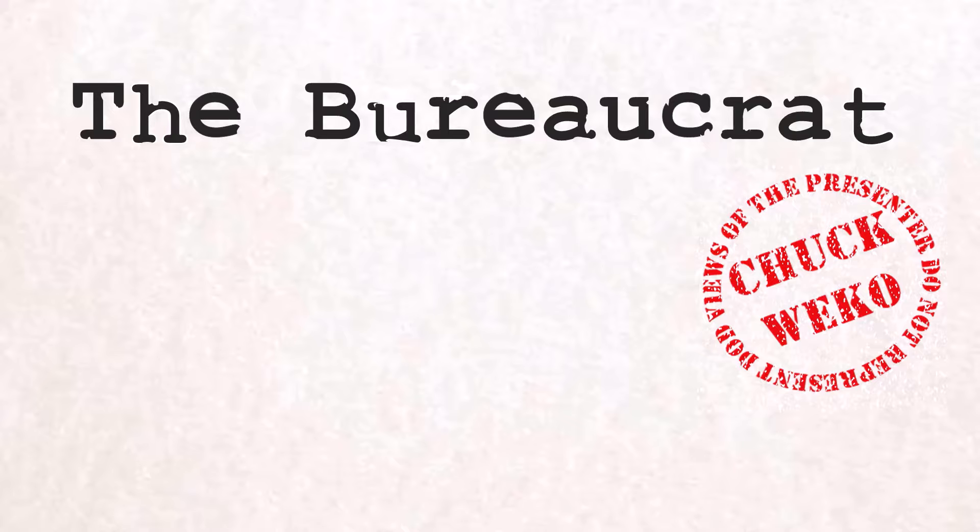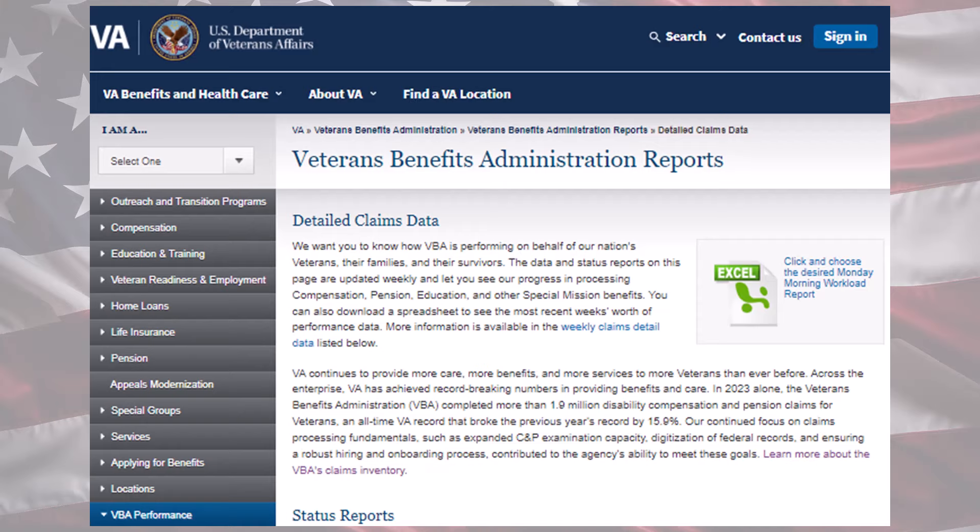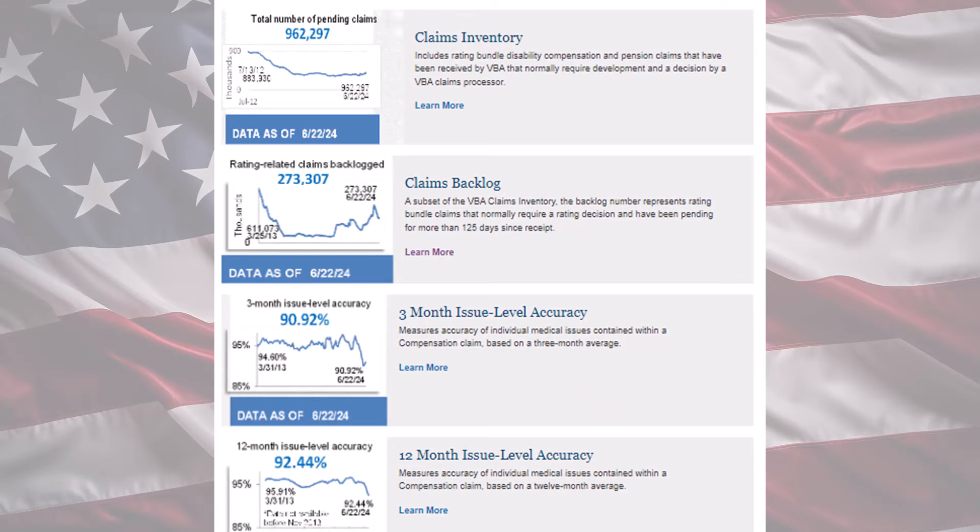Hey, the VA backlog seems to be getting better. I am Chuck the bureaucrat, and today is the day when once about every three months I pop on over to the Veterans Benefits Administration website to check out how the VA is doing getting control of the disability claim backlog. Every Monday morning, the VA publishes a spreadsheet with an absolutely crushing amount of data, and while they do have their own little charts, I've been trying to fine-tune a set of charts for us to use so we can keep an eye on them.